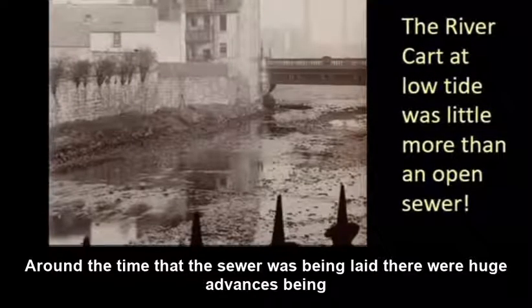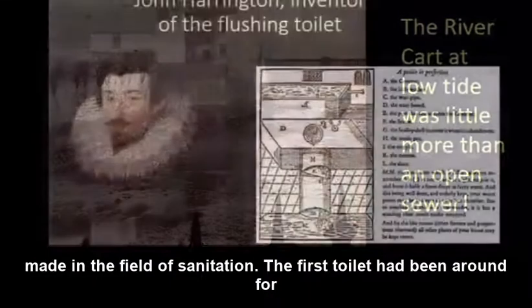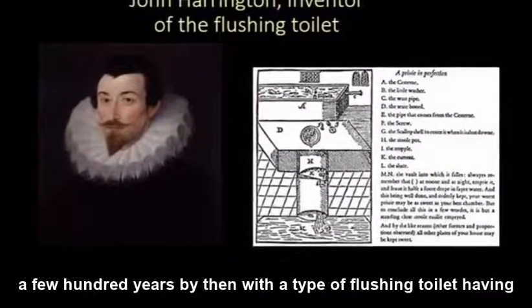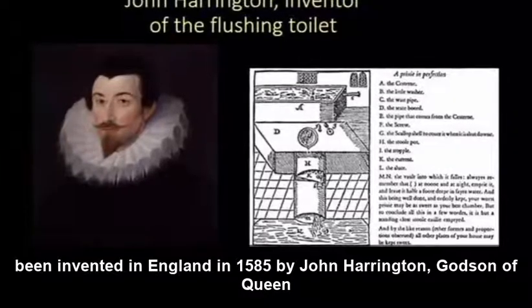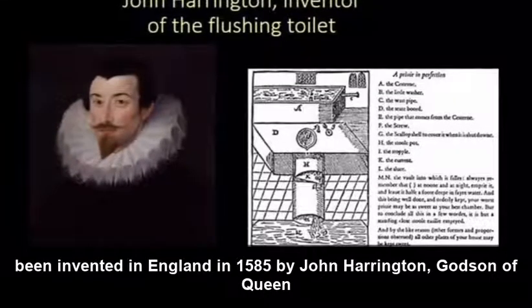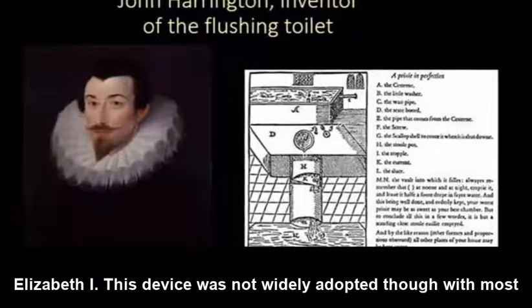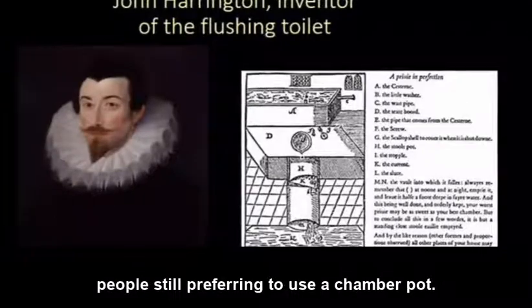Around the time that the sewer was being laid, there were huge advances being made in the field of sanitation. The flush toilet had been around for a few hundred years by then, with a type of flushing toilet having been invented in England in 1585 by John Harrington, godson of Queen Elizabeth I. This device was not widely adopted, with most people still preferring to use a chamber pot.